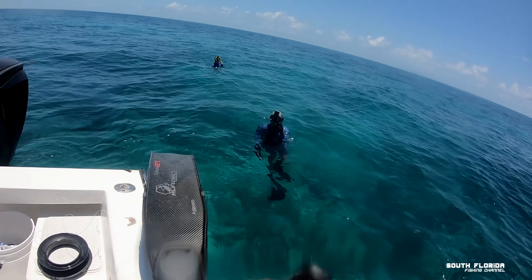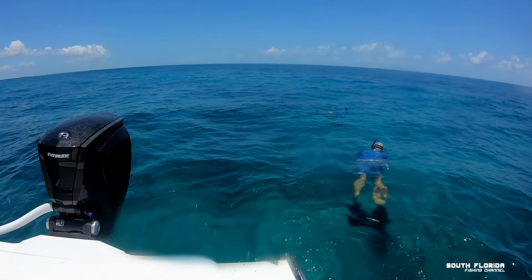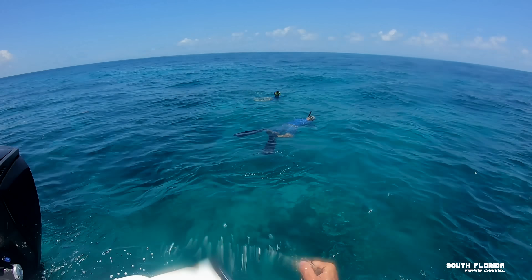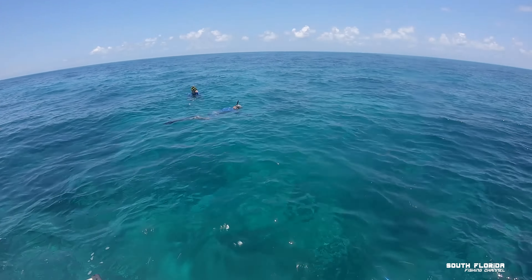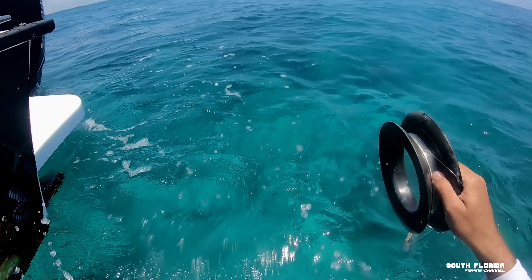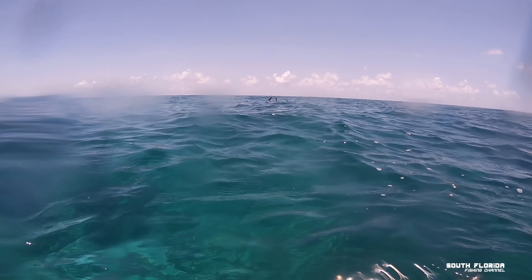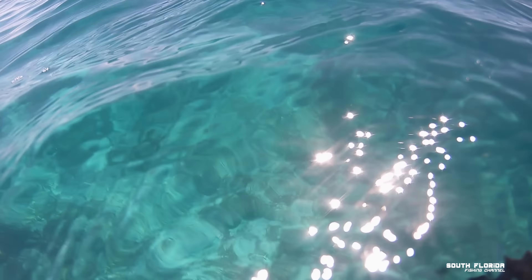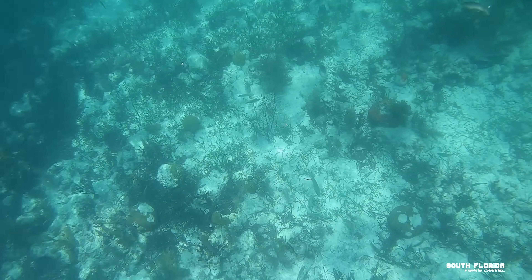Dan saw some hogfish, and the best way to get a hogfish behind your boat is to throw some chum in the water. I'm throwing fiddler crabs — I caught these in my backyard. Fiddler crabs, lobster, oysters, shrimp — any kind of shellfish or seafood that sinks to the bottom — the hogfish go crazy for. Dan already has a hogfish on his yo-yo.